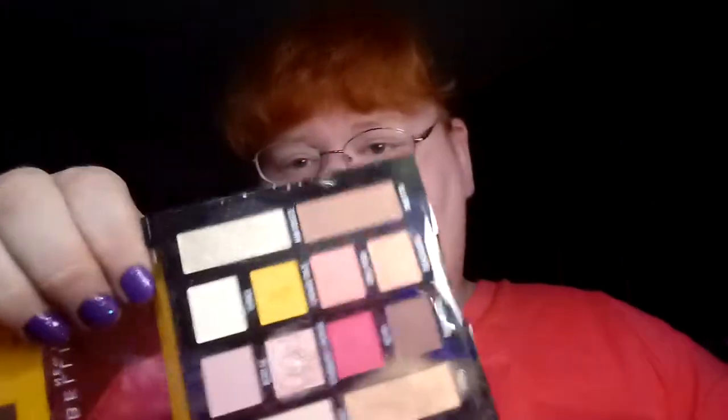Hi guys, Kelly here, and I have something new from Maybelline. I don't know how new it is, but it's new to me. I thought that they had only brought out the Lemonade Graze eyeshadow palette, and mine is used kind of well.